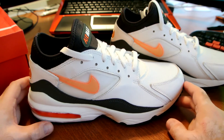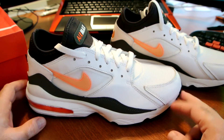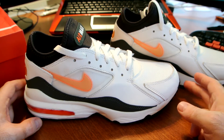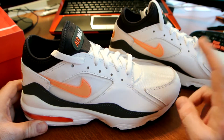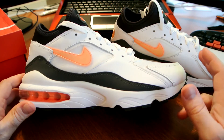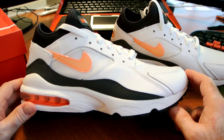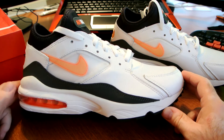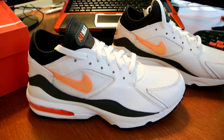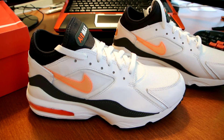If somebody in your friend circle had the Jordans or the Air Maxes, you just had to get something else to be different. Or if they had a similar size, even better — you guys could swap shoes and go to different schools. We didn't have a lot of money back then, so swapping shoes with friends was a cool thing we did all the time.